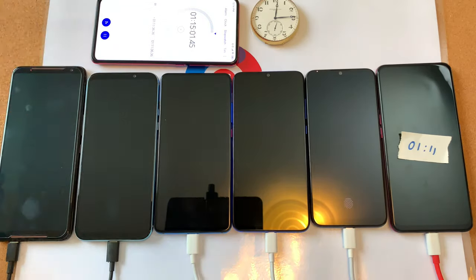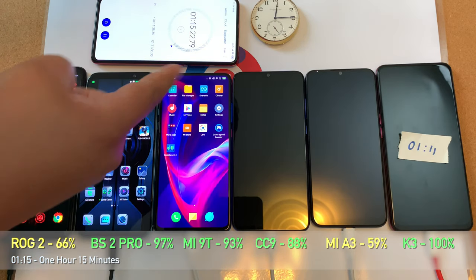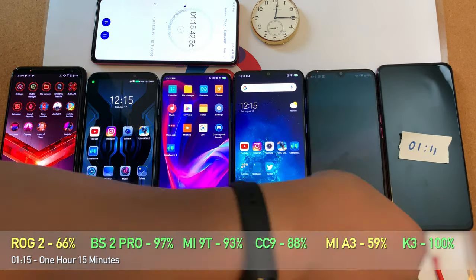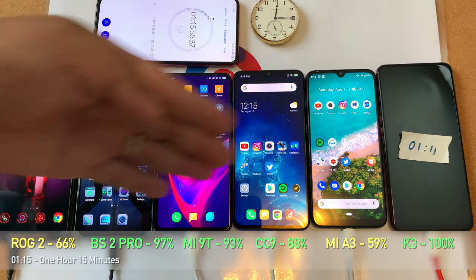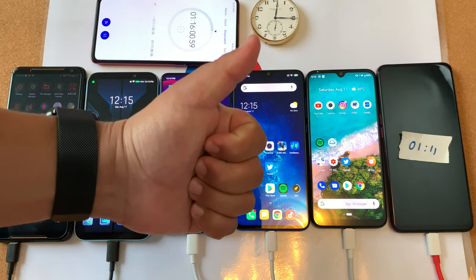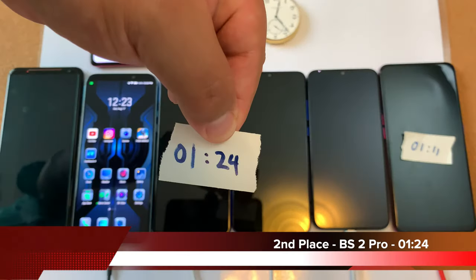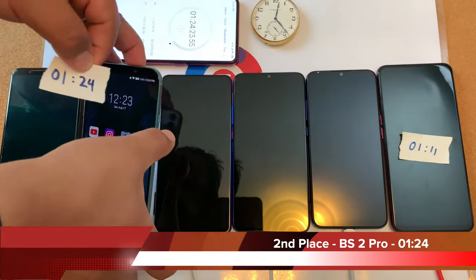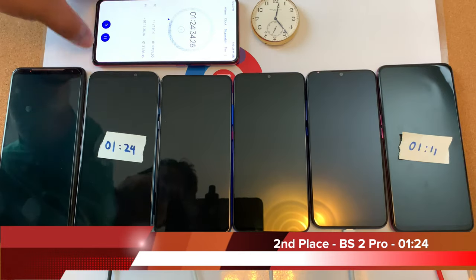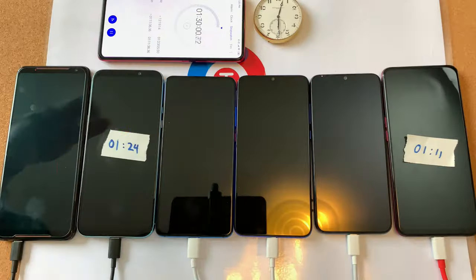At 1 hour 15 minutes, the Black Shark 2 Pro and Mi 9T are moving close to the 100 percent range. CC9 is at 88 percent, but the ROG 2 and Mi A3 are far behind. Second place coming up any minute now — and there it is. The Black Shark 2 Pro takes second place with a time of 1 hour and 24 minutes, a solid result from this awesome gaming phone.